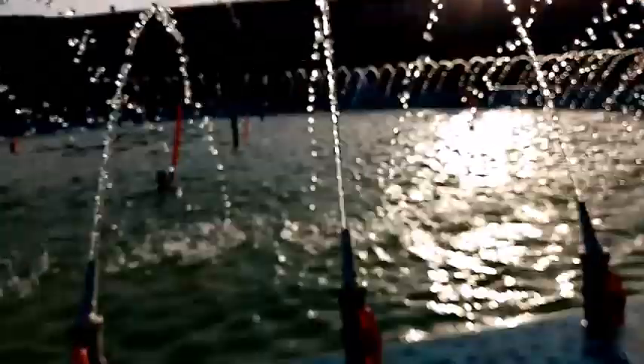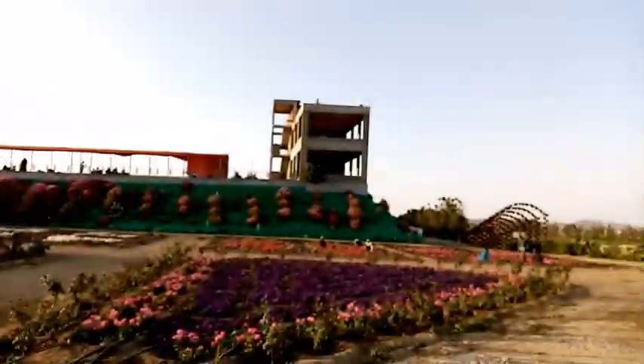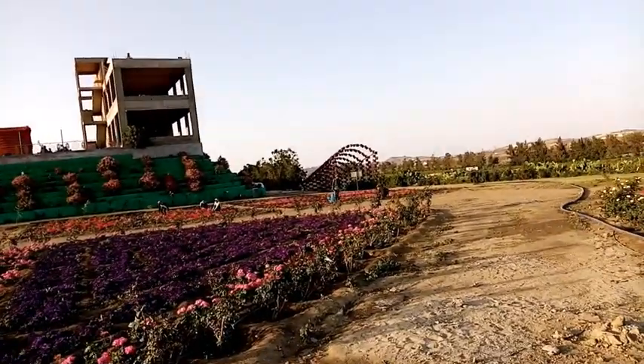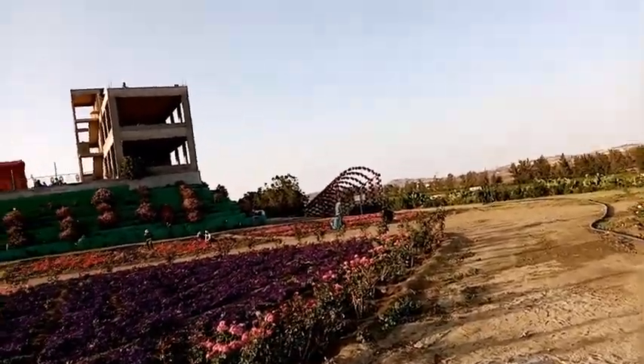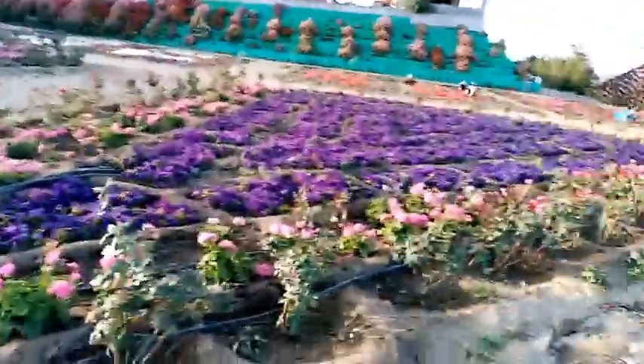This is a fountain — there was water going through it, it looks really good. You might not want to believe it, but it's real — they've got this little garden in the middle of the desert, and it's a really positive thing about this place.